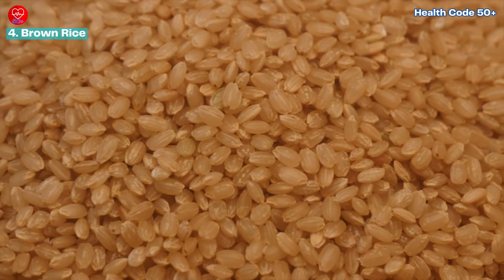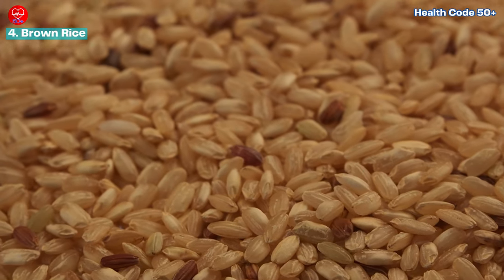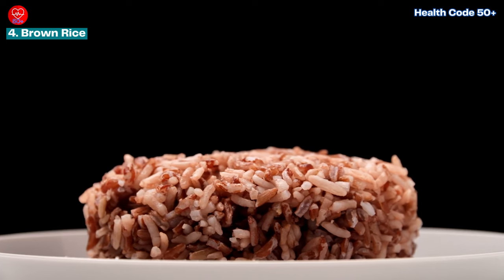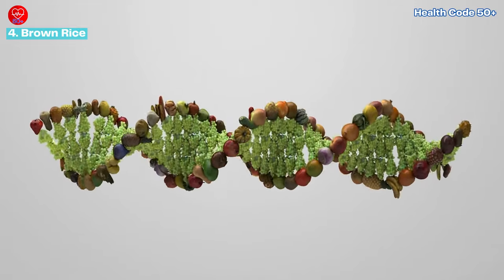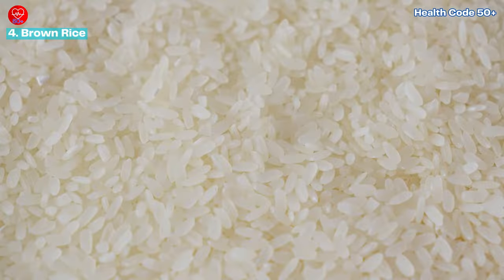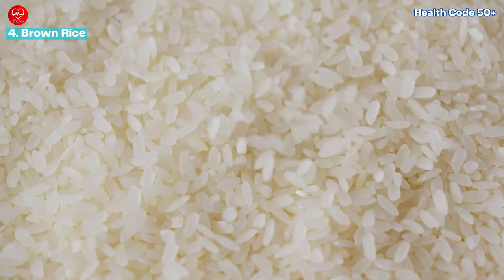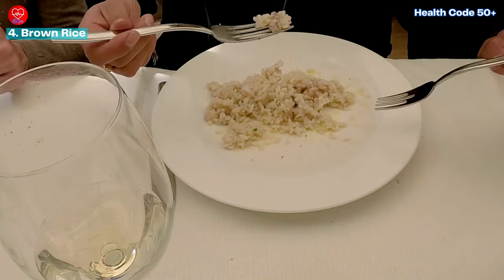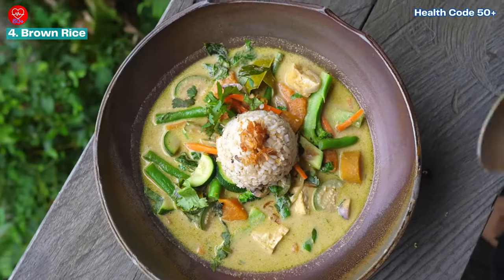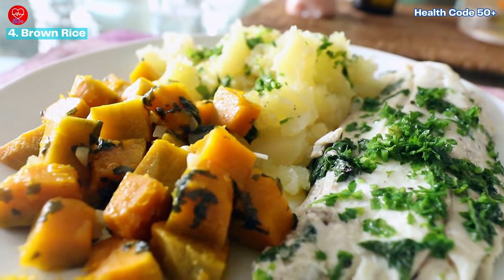Number four: brown rice — the whole grain choice for a balanced diet. When it comes to rice, opt for brown rice over its white counterpart. Brown rice is a whole grain, meaning it retains its bran and germ and is rich in fiber and essential nutrients. However, moderation is key with all carbohydrates. Explore portion control and pair your brown rice with protein and vegetables for a balanced and satisfying meal.